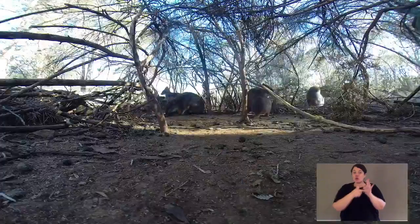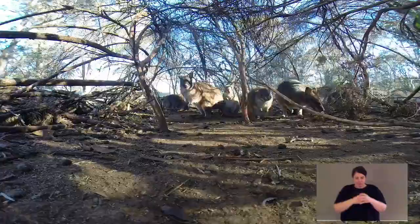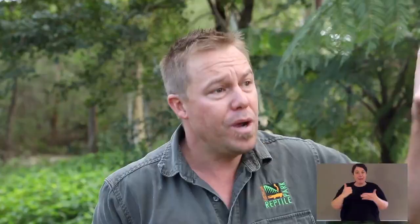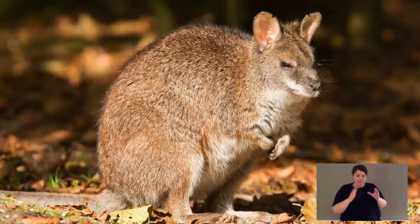Aussie Ark is situated in the Barrington Tops, and we have parma wallabies at Aussie Ark. We also have some wild populations close by that are very endangered, but it's one of Aussie Ark's flagship species. We want to return our sanctuaries — big parts of the Barringtons — to what they were 200 years ago. What does that mean? We need to reintroduce the top-order predator and the critical weight range mammals that have all disappeared, and one of them is our superstar, the parma wallaby.